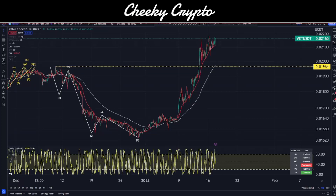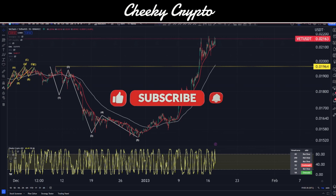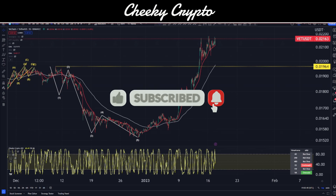Hi and welcome back to Cheeky Crypto. My name is Nick and today we're going to be jumping into the world of VeChain, taking a look at the price action of what's been going on with the VET token and what I think is on the horizon next. If you find it useful and informative, smash that like button — I do appreciate that.